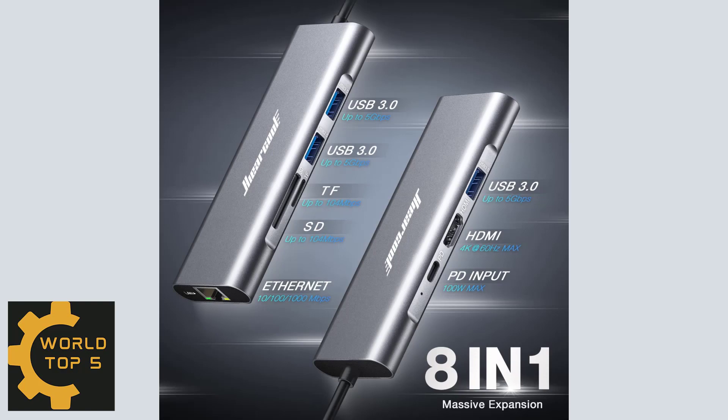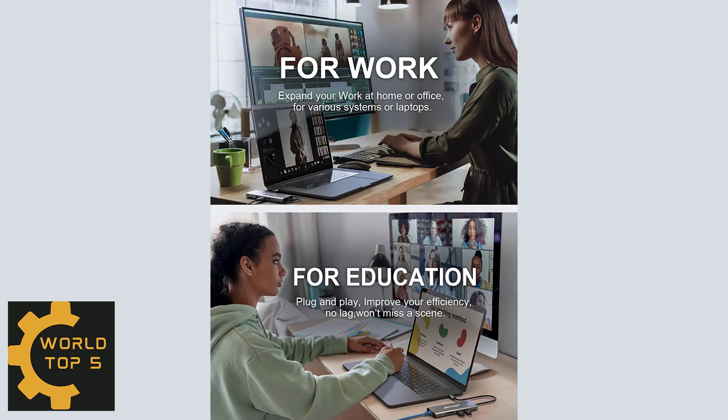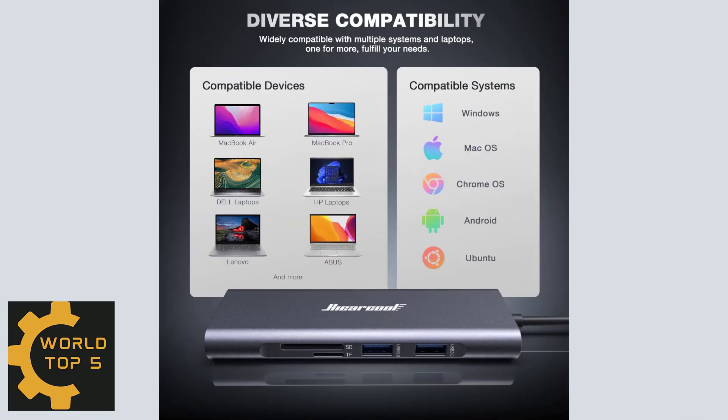Hiarcool USB-C Hub is compatible with a 100W USB-C power adapter to provide high-speed power pass-through. With an advanced inner chip GL823K, the Hiarcool USB-C Hub also provides a cooler function.